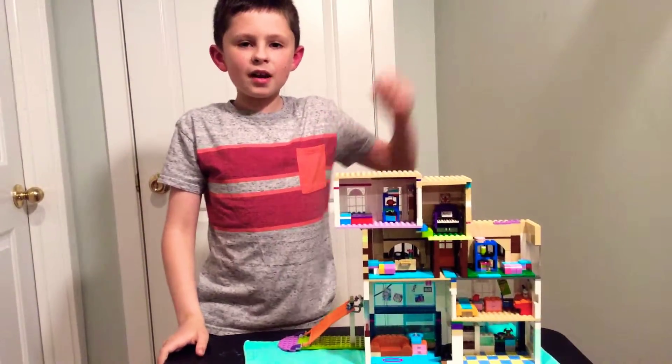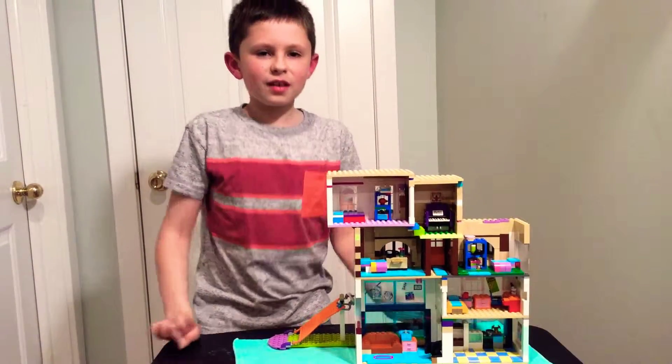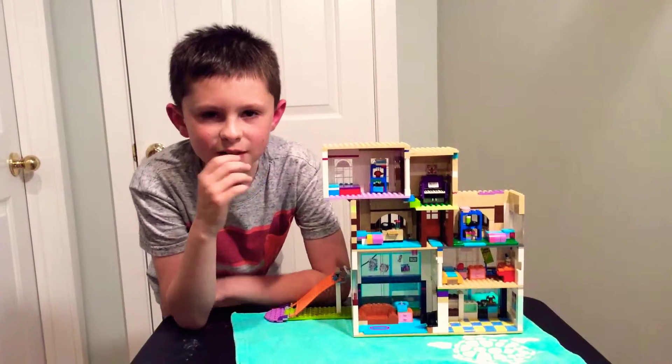So yeah, that's my Lego house! Remember to subscribe and hit the like button, and comment down below if you want to see more of my custom Lego builds. Bye!